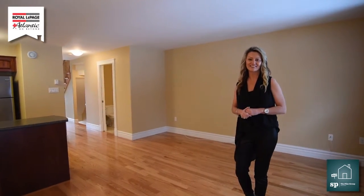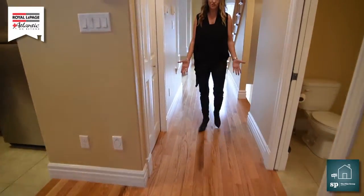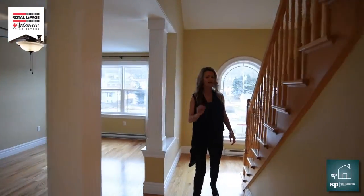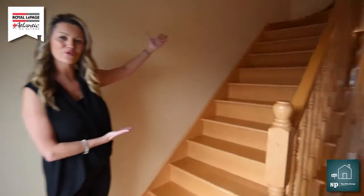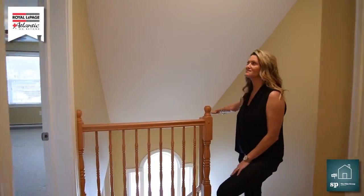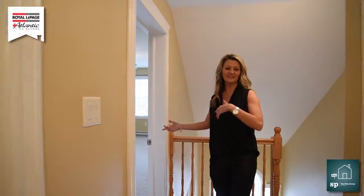Let me take you upstairs. As we go down the hallway, you're going to see beautiful flooring and it's in fantastic shape — lots of natural bright lighting. The stairs we came up from when we initially came into the house were all hardwood, and so are these. Here we are on the second level. Don't you just love all that natural light coming in? Very unique design of the ceiling here. Our master bedroom is located here and we'll get to that in a second.